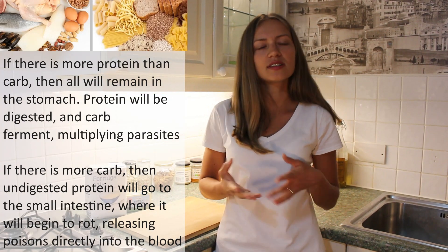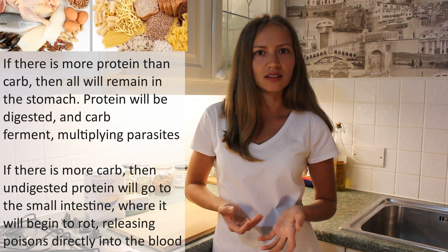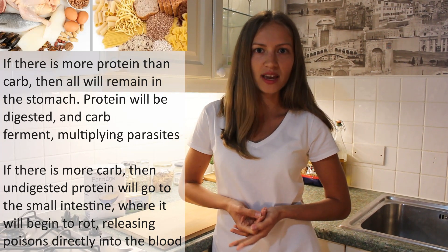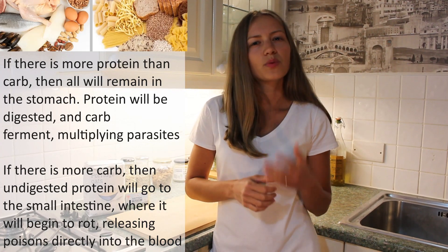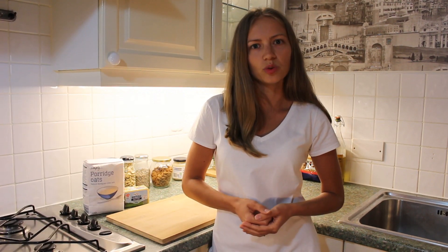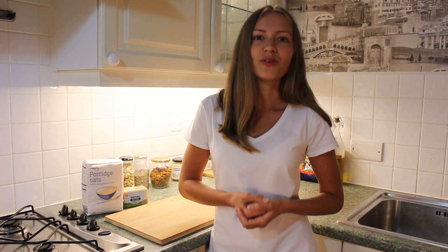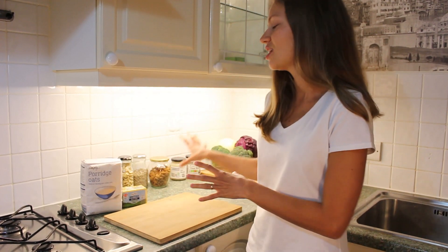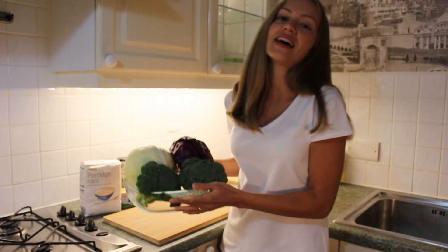It's hard at first because those are the things we used to combine all the time, and it seems like our ancestors for generations have been eating this way and they've been fine. However, years ago the food was different — they were not eating processed foods and refined sugars. There were so many things they were not exposed to, so their gut was healthier. In these days we stay healthier by simplifying our meals. The best way is to combine different types with vegetables such as greens, cabbage, and salads.